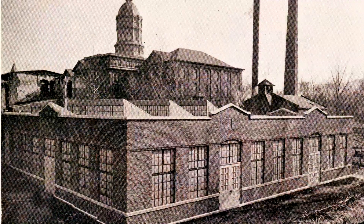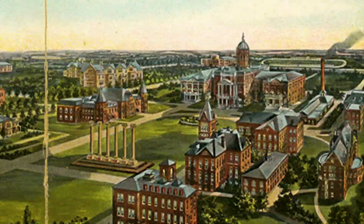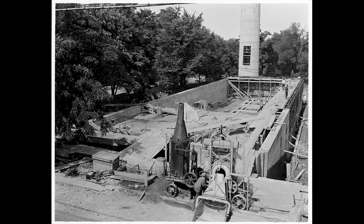And the previous power plant, the heat plant, would have been kind of where that Townsend Hall is, a portion of it. And then they built the new, more modern plant over here around the 1920s. They've kept it pretty close.